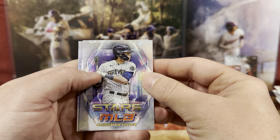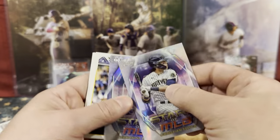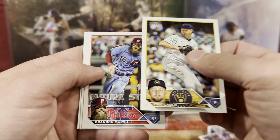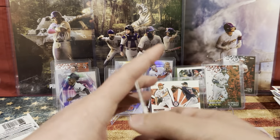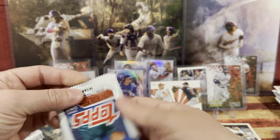It's a Chrome of Christian Yelich. And then Fernando Tatis — I'm putting that one up. We have Brandon Marsh Future Star, Max Scherzer, and Cal. These 2022 Greatest Hits look pretty sweet.